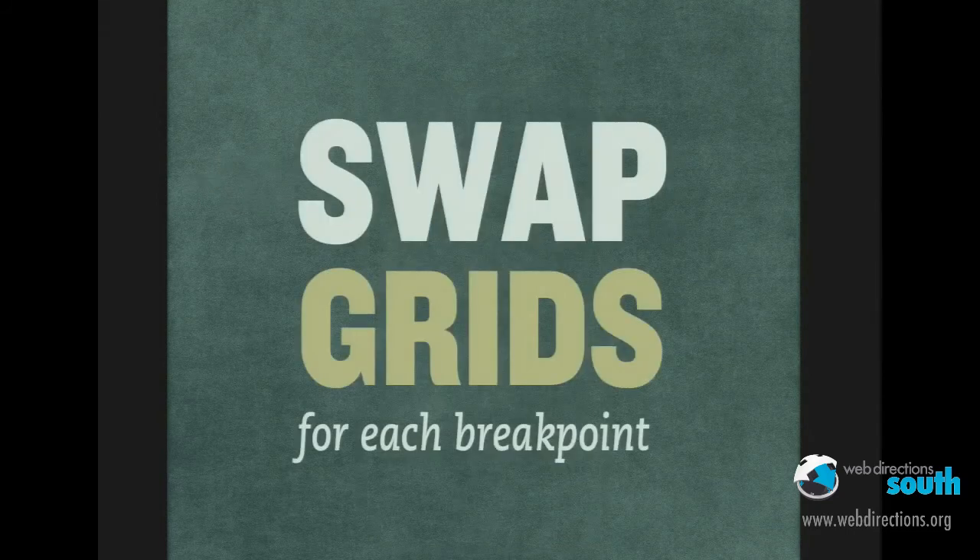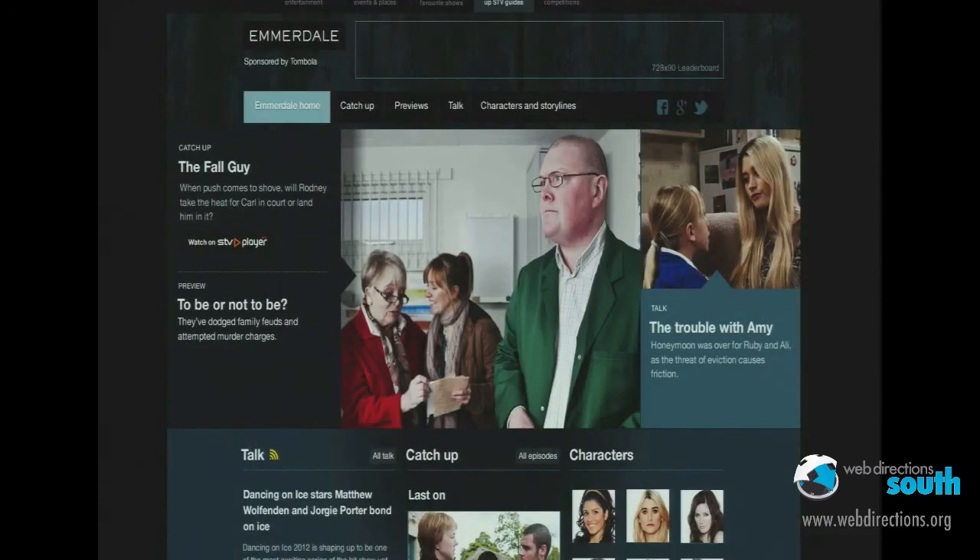The key thing this leads to is: rather than just taking one thing off the shelf and using it for every breakpoint when we think about responsive design, actually design a different grid for every breakpoint and then swap between them. I know that sounds like an awful lot of work, but when it comes to it, it gives us a huge amount of creative opportunities — and that's what we're all here for.